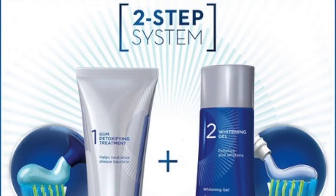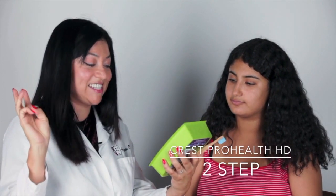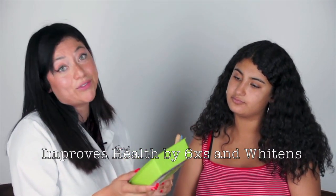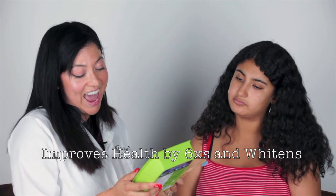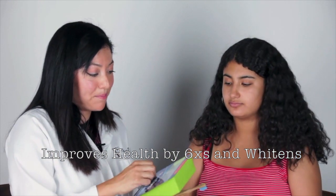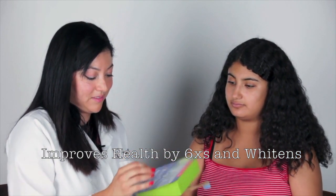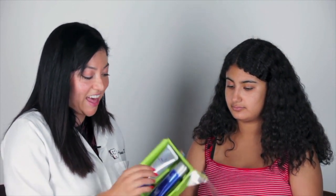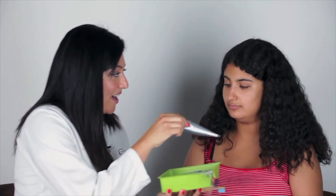This one is the Crest ProHealth HD. It has anti-cavity, anti-gingivitis, sensitive teeth, and whitening gel. It says it will improve your health by six times and whiten in one week — that's a big improvement it's claiming. There is a step one and a step two. I can smell it from opening the box — it smells really good.